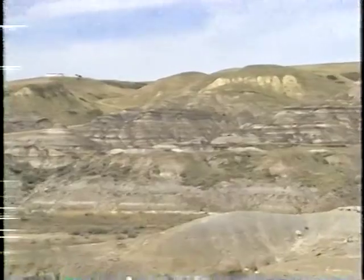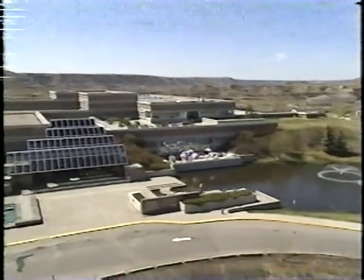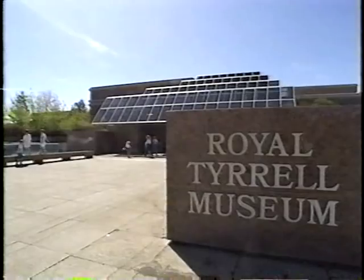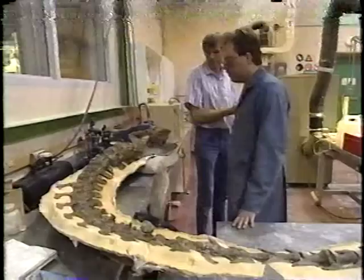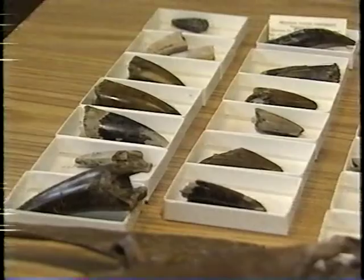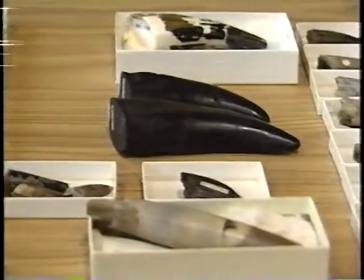The Badlands of Alberta — so-called because aeons of erosion left the land gullied and broken. The Badlands is dinosaur country, rich in fossil remains, which is why the Royal Tyrrell Museum of Paleontology is located here. Dr. Philip Currie, head of dinosaur research, is a specialist on carnivores. The Royal Tyrrell Museum boasts the world's largest exhibit with 40 dinosaur species restored, many from the Badlands. Not content with rebuilding their bones, Dr. Currie applies scientific analysis to the question: how did they live?